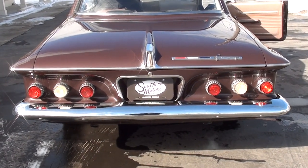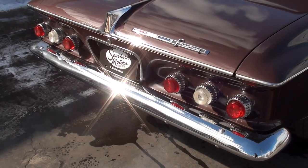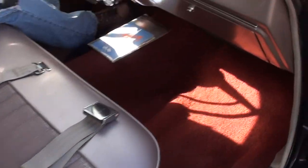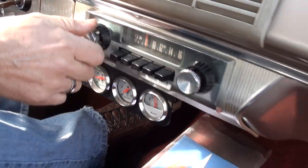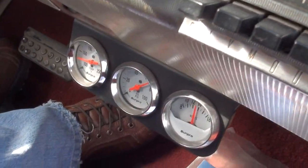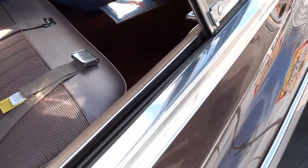Back-up lights work — how cool is that, man? That is a bad, bad ride. Look how nice that spring is. Factory radio works — actually, it's got power, it sounds like. It's got an aftermarket radio in here. Blower motor is working. Wipers are functional. Love this car, man.